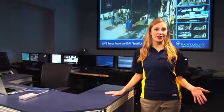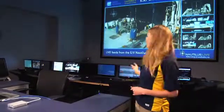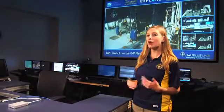This is Mission Control. It's the main room of the Inner Space Center, and all of the feeds from the Nautilus actually come to Mission Control. You can see them projected on these screens behind me 24 hours a day, seven days a week. We also have intercom panels behind me where we can talk to the ship in real time whenever we want to.